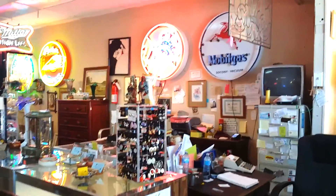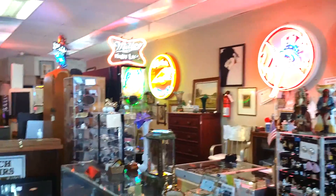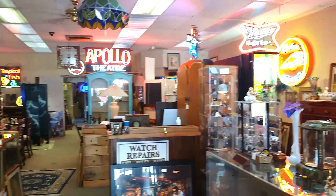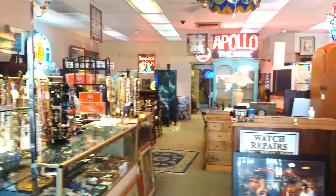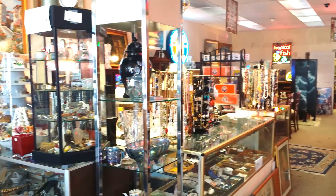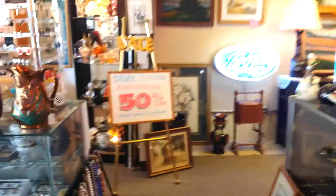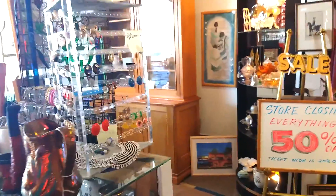We've got a real good selection of neon signs, probably the best in the state. And we have a lot of mid-century furniture, antique furniture, furniture back from New England. Just about anything you would like, I think we would have. We have a big selection of leaded glass windows. And like I say, everything is half price.